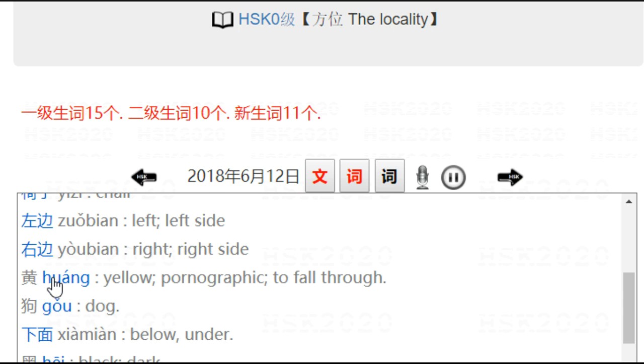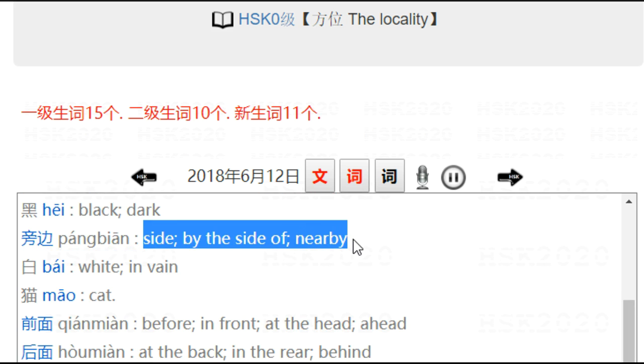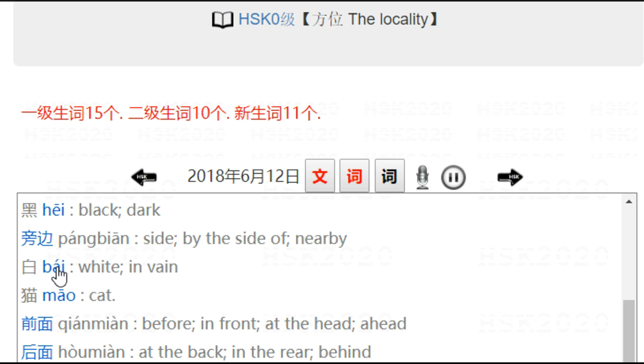黄 — gua. 狗. 下面 — 下 meaning down, 面 meaning surface. 下面 means below, under. 黑 — black. 旁边 — side, by side, or nearby. 白 — white. 猫 — cat.